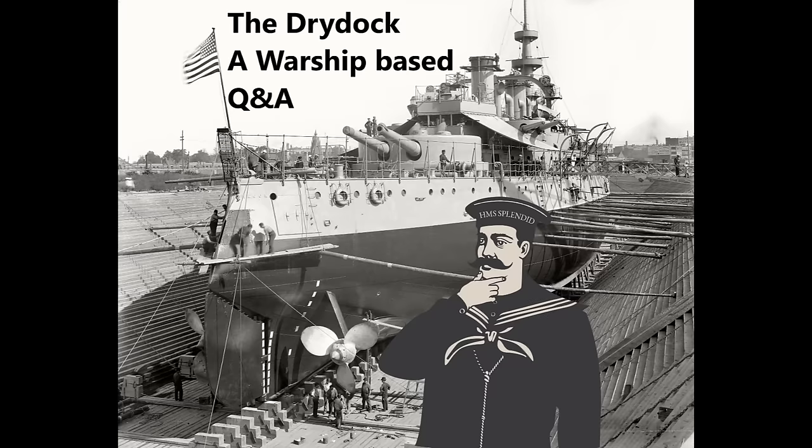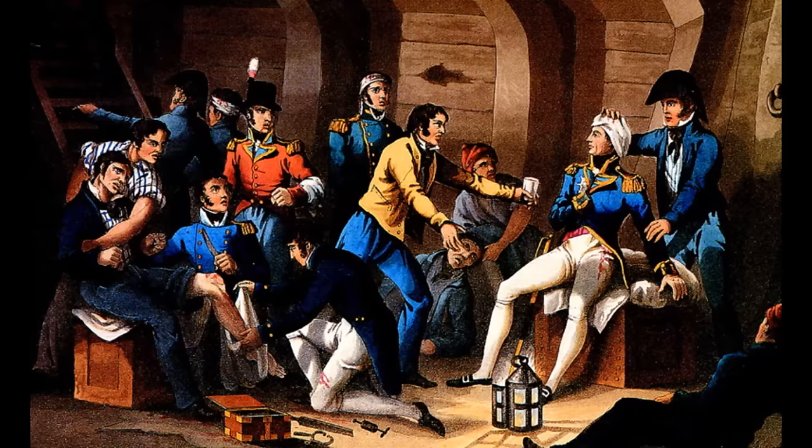Trevor Polasek asks how good the doctors aboard Royal Navy ships were during the Age of Sail — what kind of training did they receive and how did they compare to land-based counterparts? The short answer is: it varied hugely. There is actually a distinction — these days people use doctor, surgeon, and physician roughly interchangeably, but that wasn't the case back then.